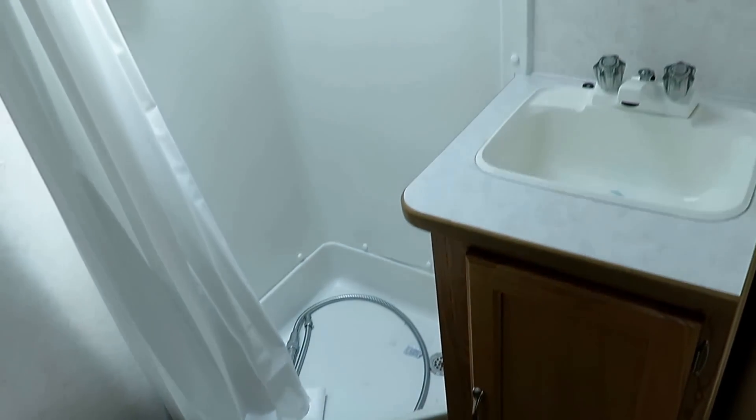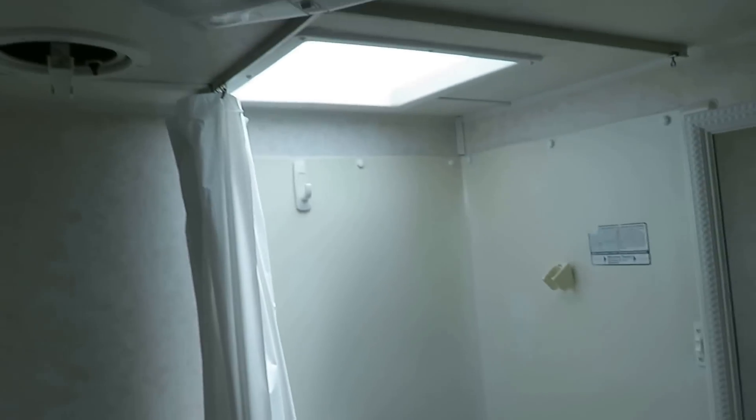The bathroom's pretty small, but in a little camper like this I just couldn't imagine being able to get much more out of it.